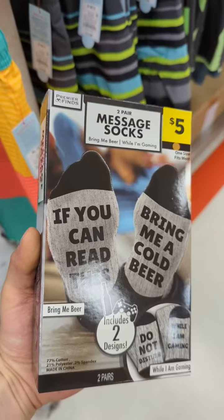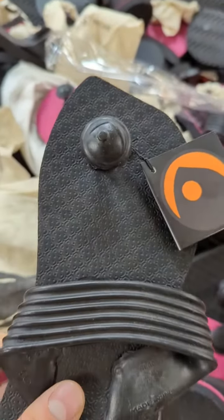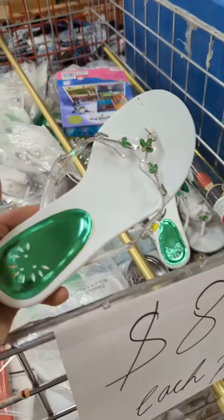One of my summer hashtag goals was to get some new footwear, but these sandals had this weird toe thing going on, and these ones were a little too fancy for me.